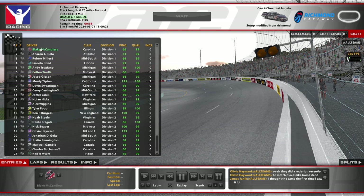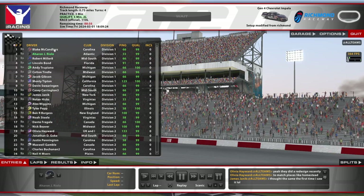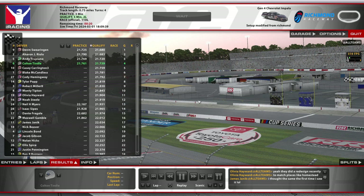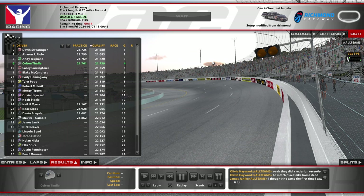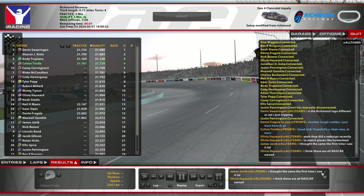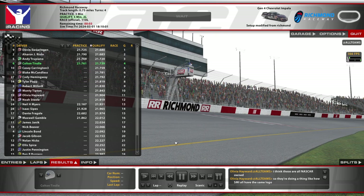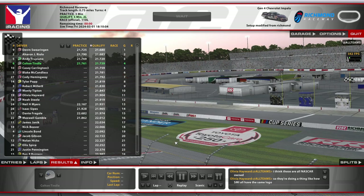We've got Blake McCandless in here with his 7,000 iRating, and then a couple more guys in the 6,000s, and then a couple guys just above me in the 5,000s, for P6. Everyone's talking about the new Richmond logo that's been updated in iRacing to match the real-world current logo. Hopefully Dante has a good race — I think he'll be okay if he can keep it clean. Unfortunately another thing that happens here when there are wrecks: it feels like it's really hard to avoid them because you're entering the corner so quickly.